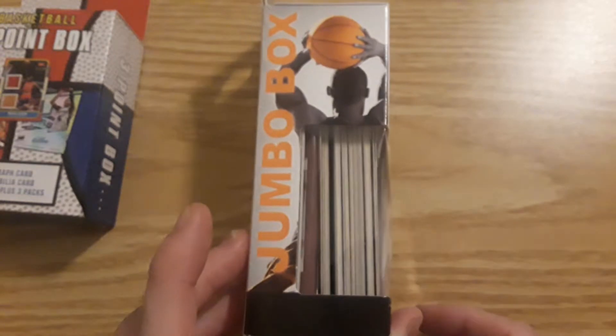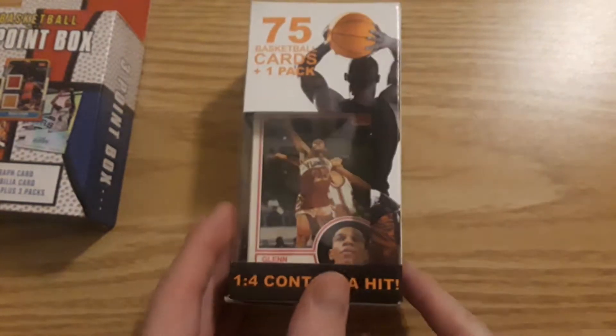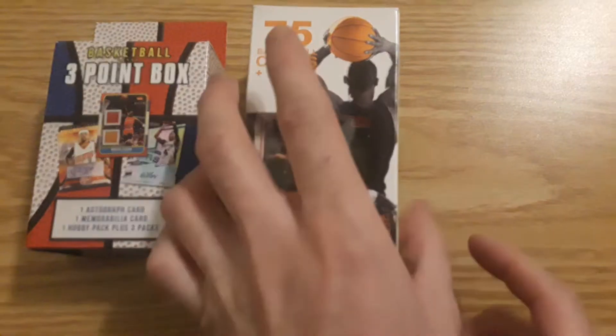Don't like how you can see it — people in the store can look and see what they can get, but it is what it is. So we'll do the 75 cards, we'll do the one hobby pack, three packs, and then we'll do the hits at the end.